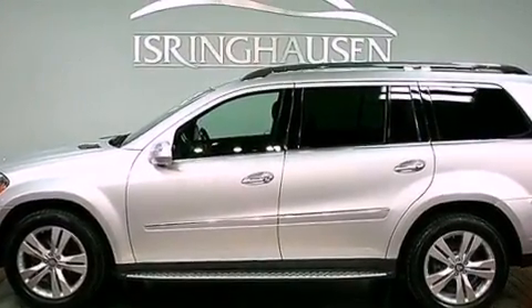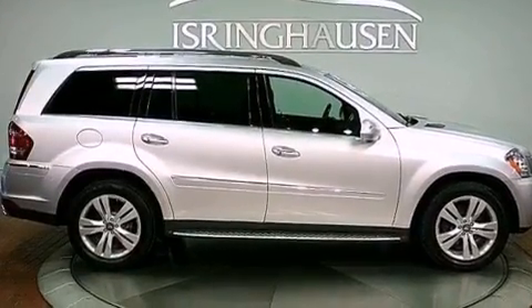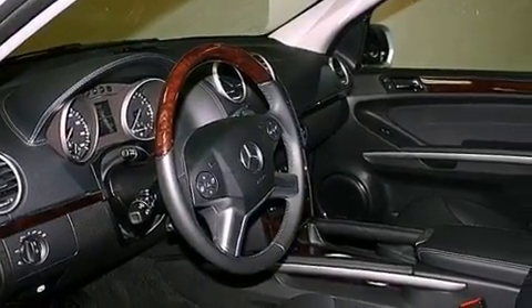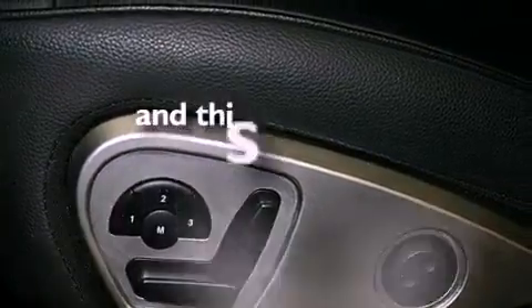The following features are also included: a sunroof, heated seats, a navigation system, a rear seat entertainment system, aluminum wheels, roof rails, Xenon headlights, run-flat tires, a rear-view camera, and this vehicle has less than 39,000 miles.